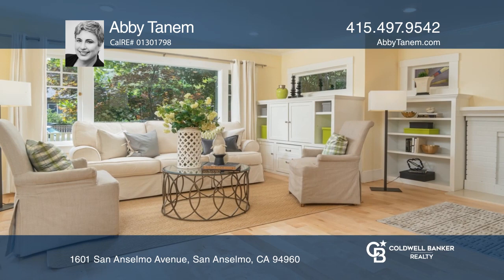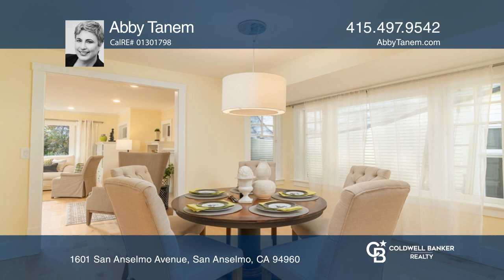This welcoming cottage charmer is move-in ready with a nice blend of vintage details and modern amenities. A covered front porch leads the way in.